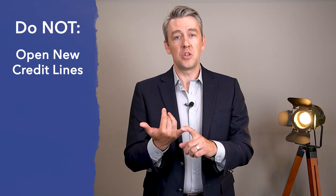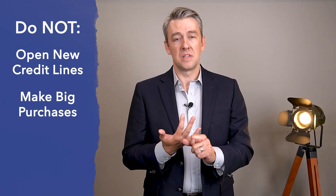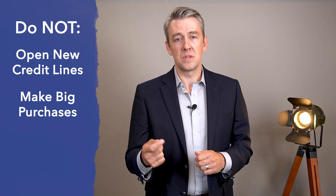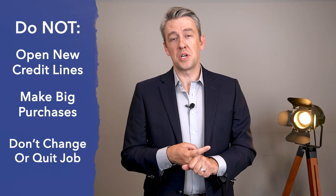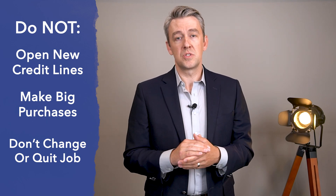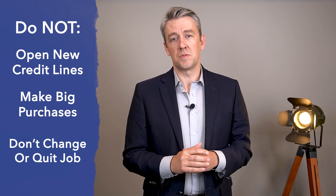Here are some big things you don't want to do. Do not open any new lines of credit — no new credit cards, don't go buy a new car, no big purchases, and don't open a store credit card because you want to buy new appliances for the house. Don't change your job or quit your job. Those are all things that could negatively impact your ability to purchase this home. If you're thinking about doing any of those things, chat with your lender before making any of those moves.